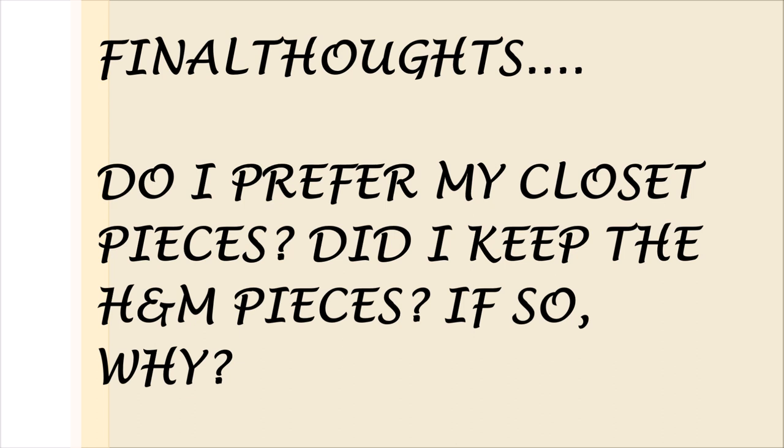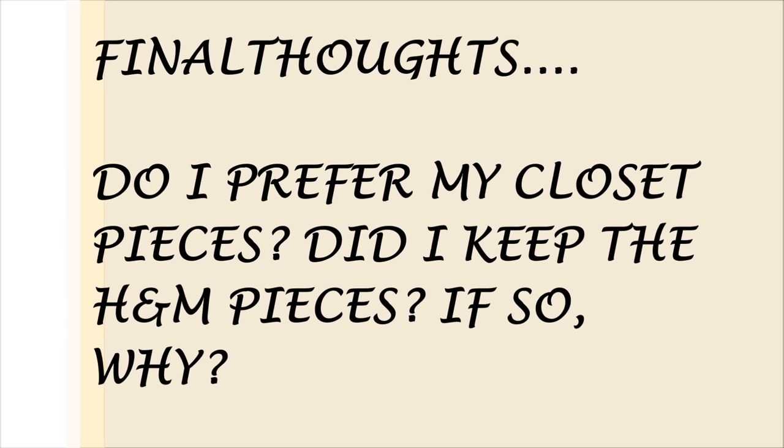My final thoughts: I prefer most of my closet pieces. I love the high-waisted brown pants but not the dress so much — I have to keep it though because I'd lose money returning it. Kudos to H&M though, great job overall. I definitely hope to see them continue on the sustainable side. If you enjoyed this video, leave a comment, give me a thumbs up, and let me know your thoughts on H&M's conscious or unconscious collection. Catch you later, bye!